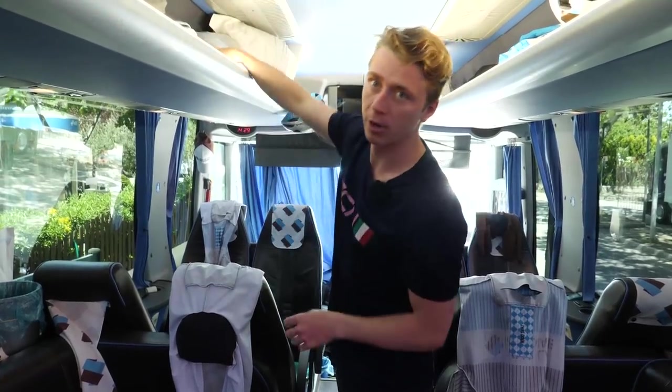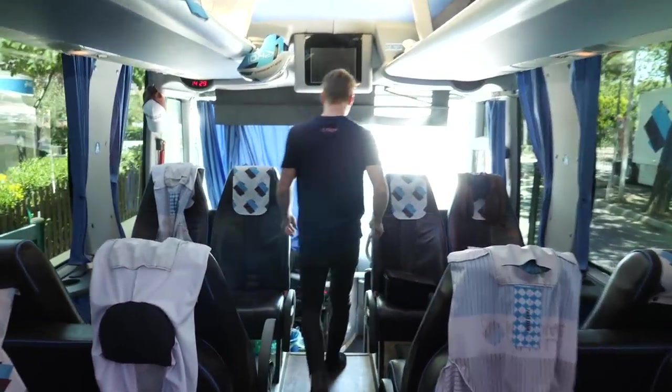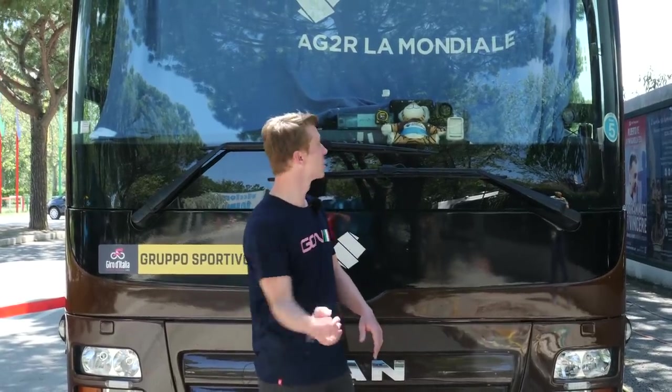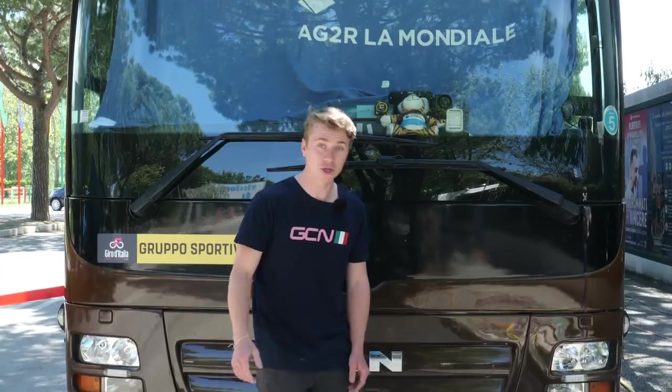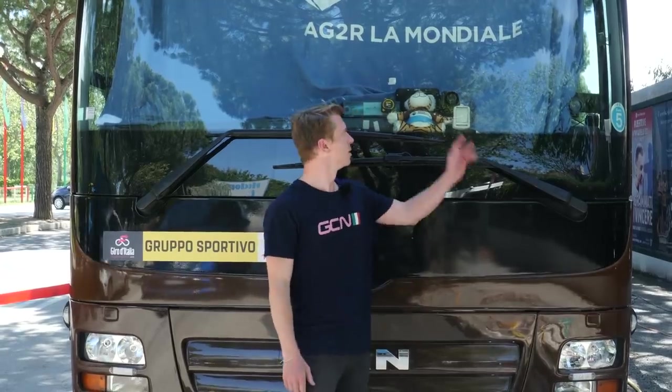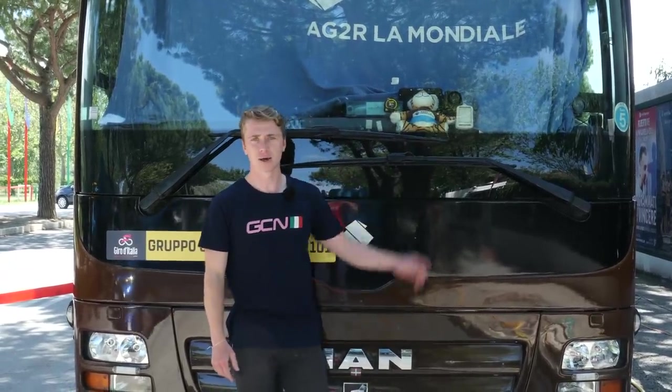The riders are coming back on, so I better get off. I hope you've enjoyed having a behind-the-scenes look inside the Agence La Mondiale team bus. If you enjoyed it, make sure you give it a big thumbs up. For more Giro content, why don't you click on the little icon up there.